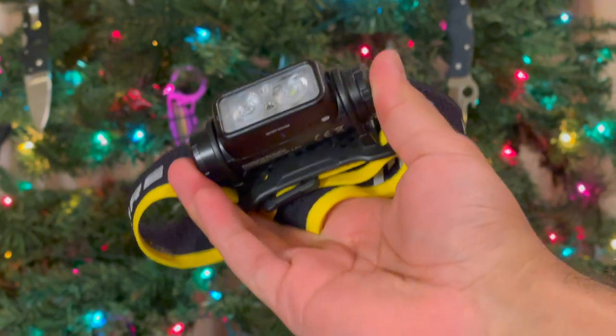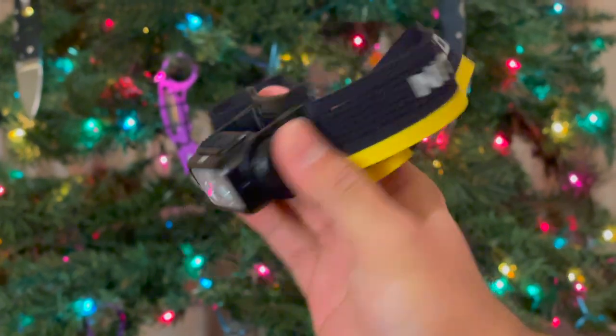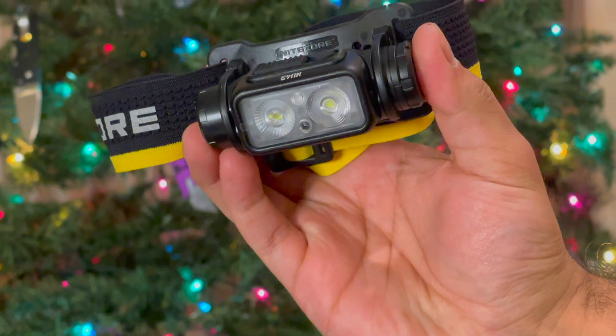A really exciting gift to open is the new Nitecore NU43 headlamp. I didn't even know my family knew about Nitecore like this, because they're not really into the gadgets and gear like you and I are. Seeing this was just super thoughtful and I'm really excited to check it out and review it here on the channel.